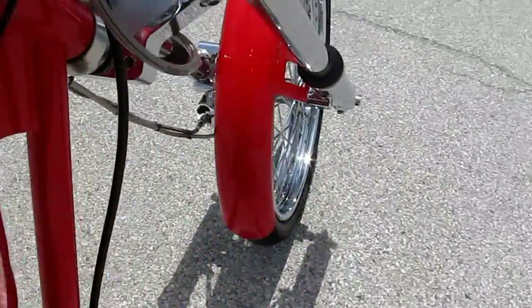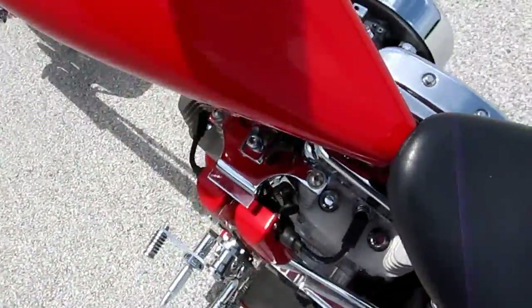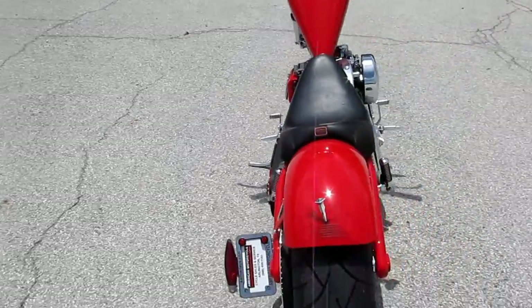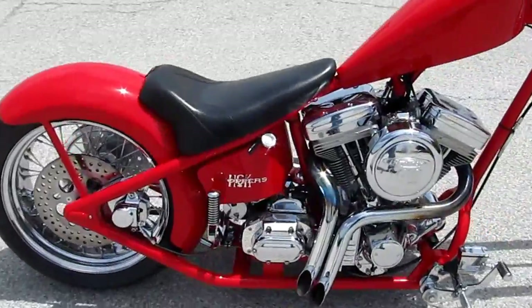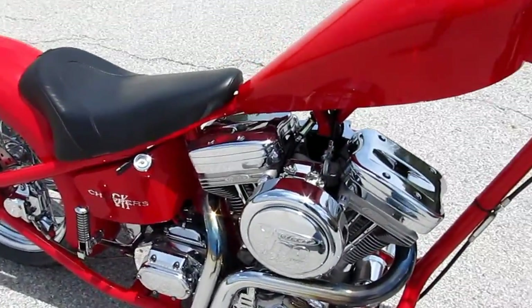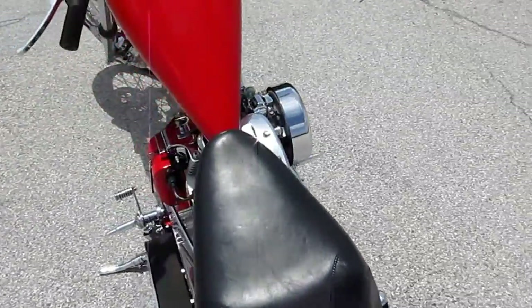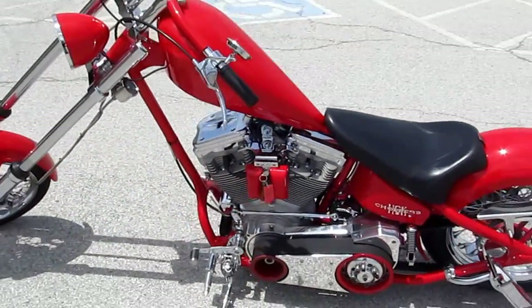This might be a two handed operation here. Oh yeah. Pretty hot looking little bike.